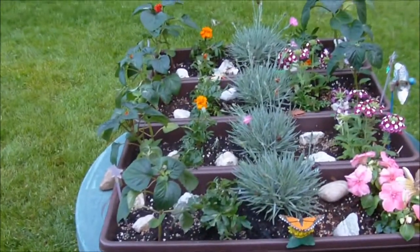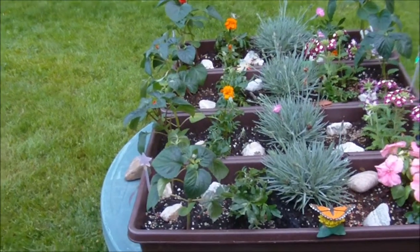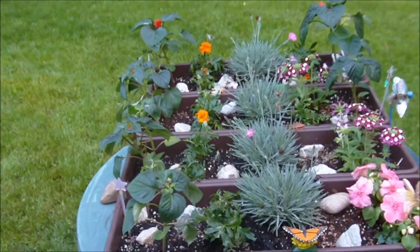Hey guys, I finally got to plant. It's Memorial Day weekend. It has been a pretty cold spring here in New England, so I was thrilled to finally get to play in the dirt.